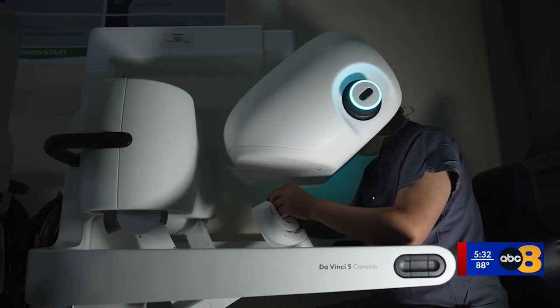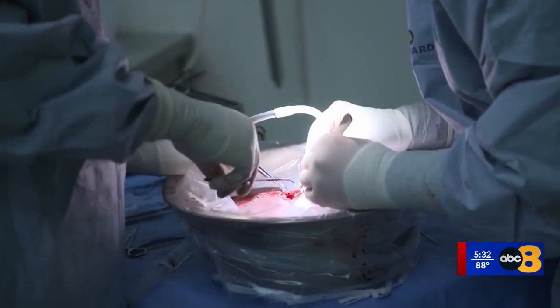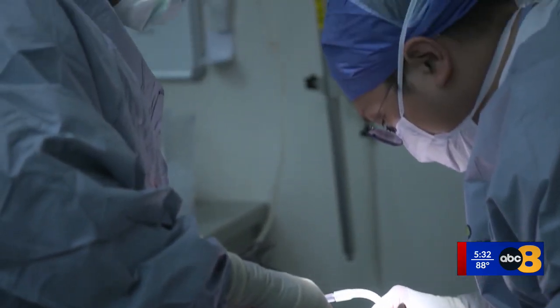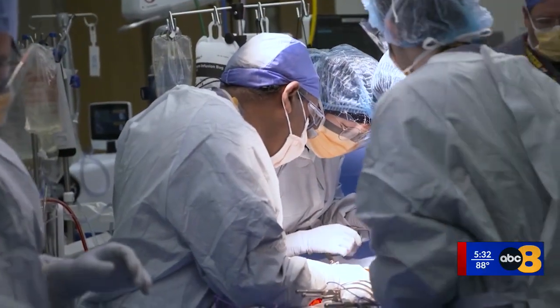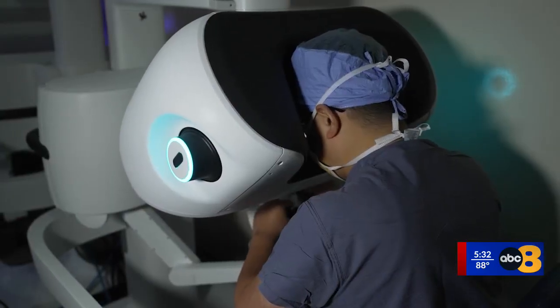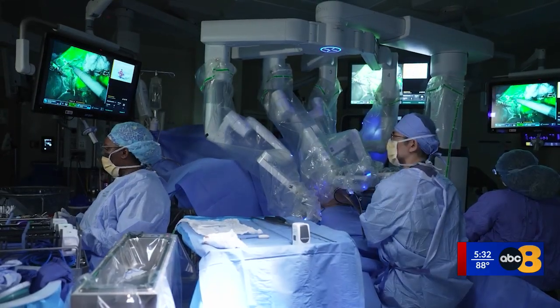This took about a month of preparation and collaboration. According to the CDC, liver disease affects over 4.5 million Americans, with the transplant wait list constantly growing. Breakthroughs like this could save more lives and encourage more people to consider living donation, knowing the process is now less invasive for both donor and recipient.